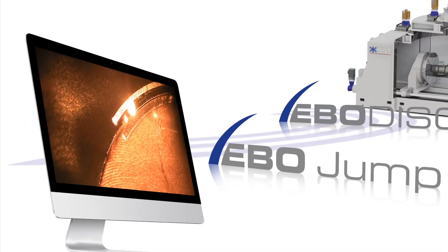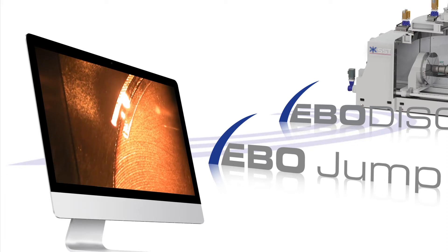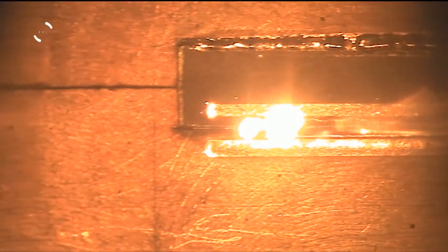EBO Jump is the fast deflection technique that SST has come up with. It is a trailblazing process technique that enables us to weld several joining positions for simultaneous welding, or to carry out several welding processes simultaneously.